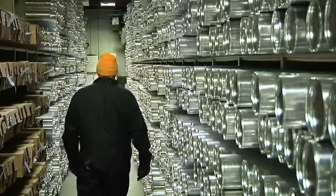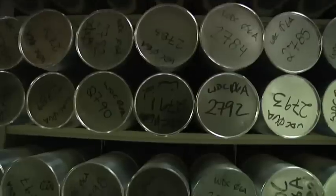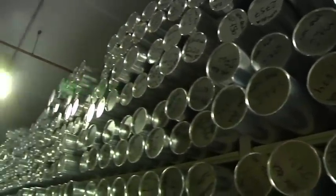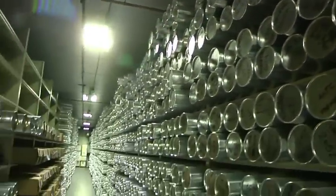The priceless treasures are all stored here — the National Ice Core Laboratory, home to 17,000 meters of ice collected from around the world, stored at negative 33 degrees Fahrenheit.